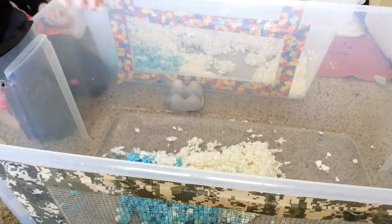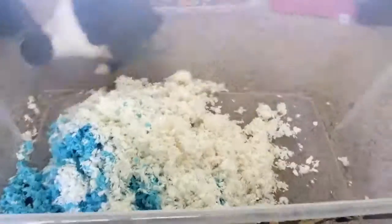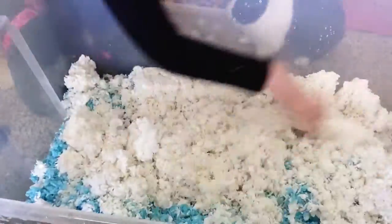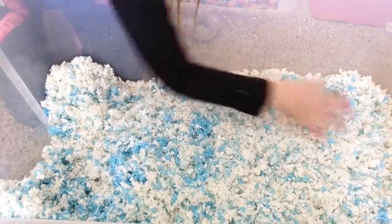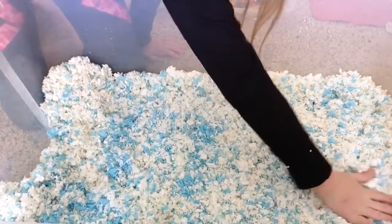So I'm just going to be doing something like this. I'm putting the bedding in — it's white and blue because I thought that was a really good color. I'm going to pack it down because he likes it when it's packed down.